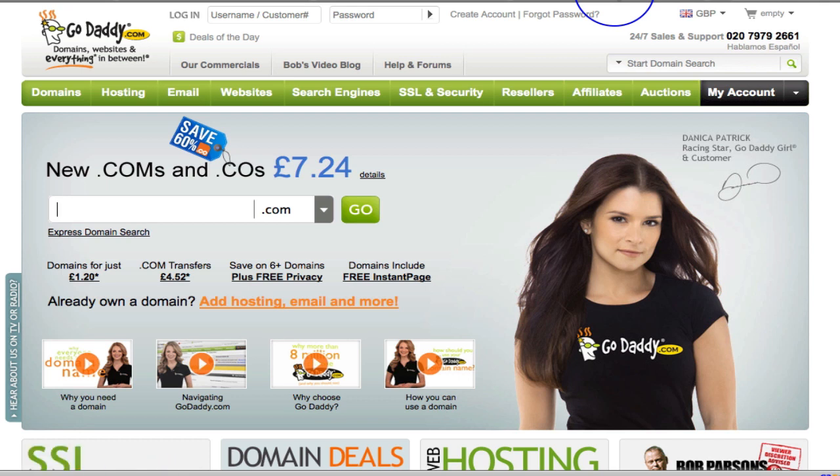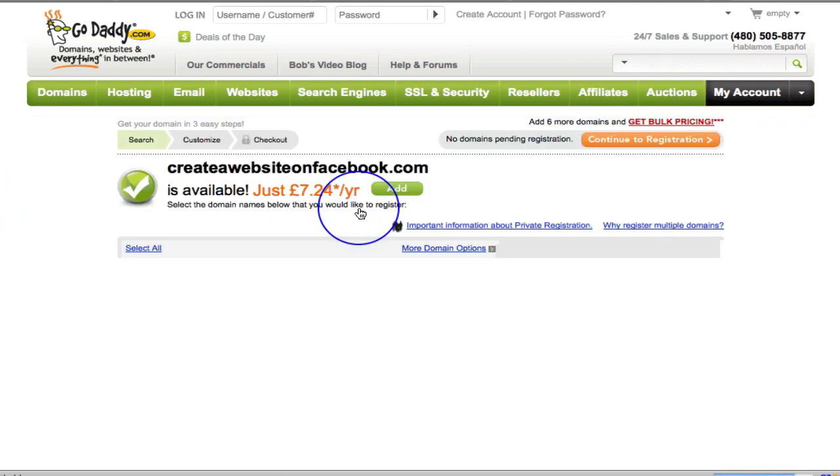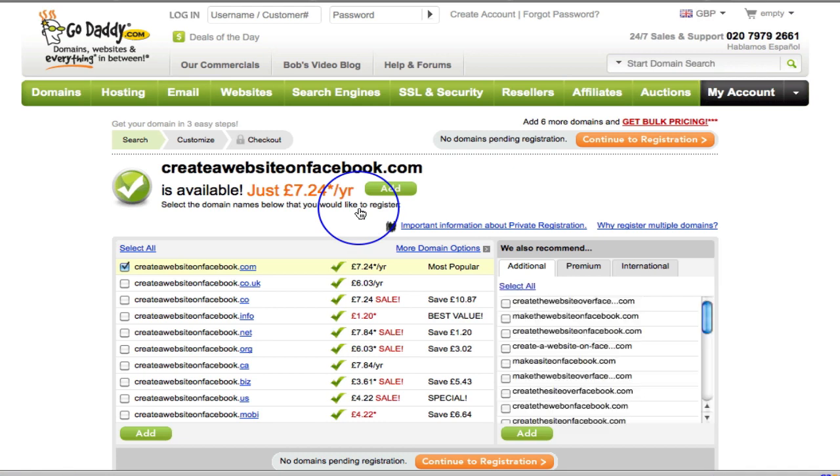The first thing I want to do is see if my domain name is available. I'm going to type 'createawebsiteonfacebook.com' into the search box and click go. And there it is — createawebsiteonfacebook.com is available at £7.24 a year.